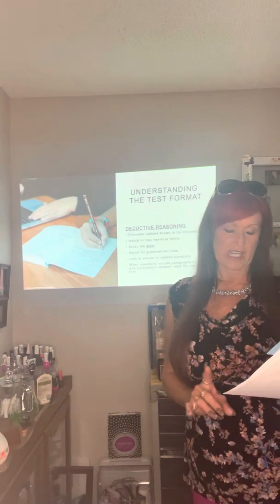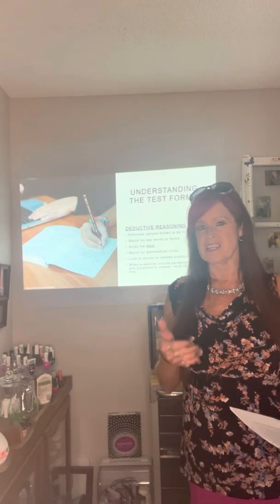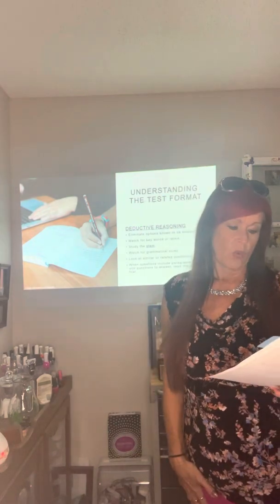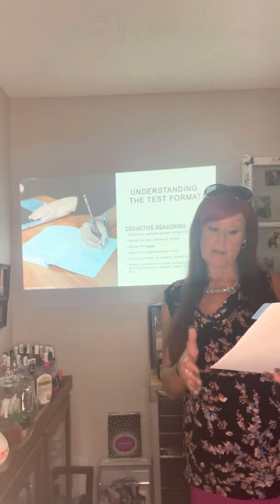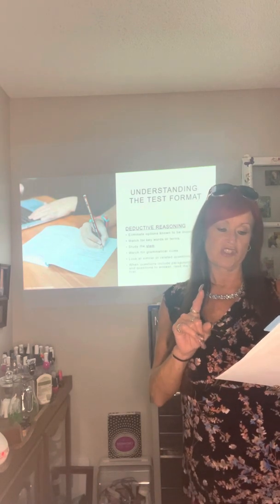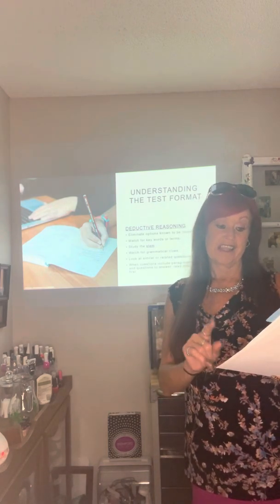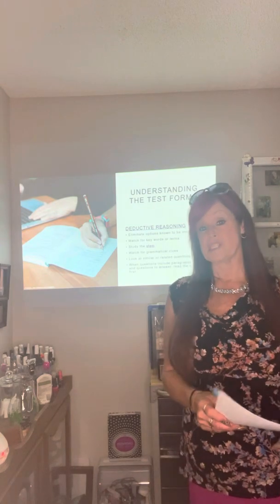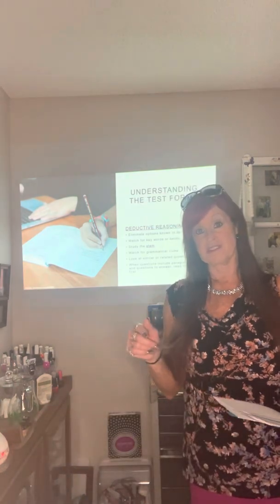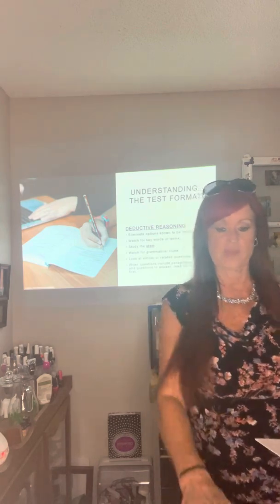Look at similar or related questions — they may provide clues. A lot of times we could do that with pen and paper, but on a computer you usually can't backtrack. When questions include paragraphs to read and questions to answer, read the questions first. This will help you identify the important information as you read the paragraph. Either way, make sure you read everything thoroughly — that's really important.